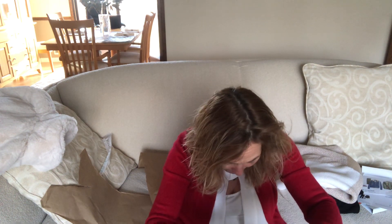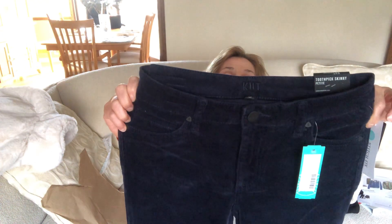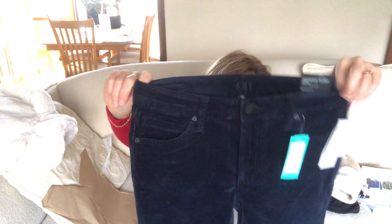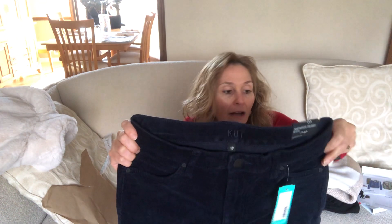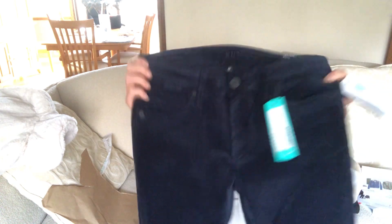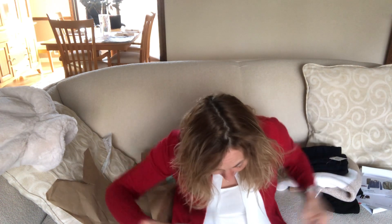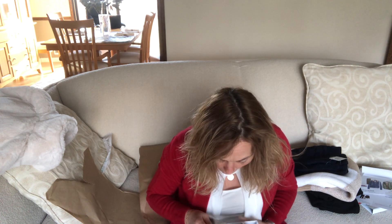Next is a pair of navy blue corduroys from Cut from the Cloth in a size zero petite — they're the Dina Skinny Corduroy. If they had these in brown I might be interested, but navy blue is so close to dark-wash jeans, and I have so many jeans already. They seem to have some nice stretch and they're $78, which is pretty standard for Cut from the Cloth jeans and corduroys. It's just very similar to jeans in my mind.